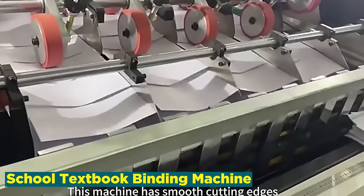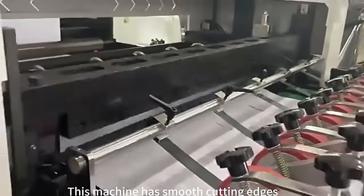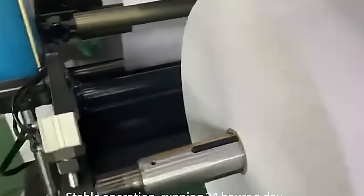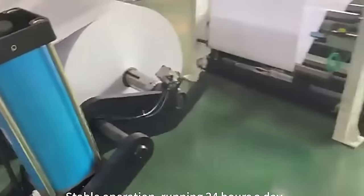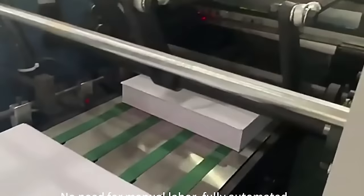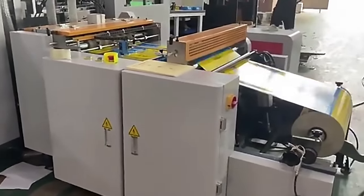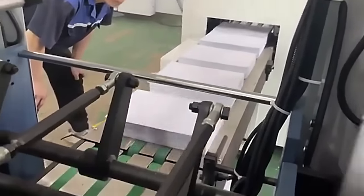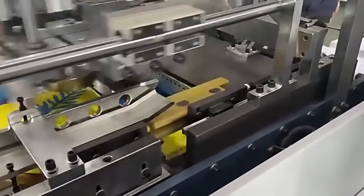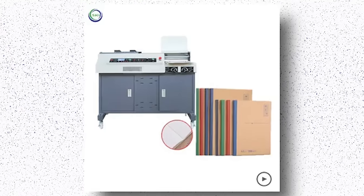Number 15: School Textbook Binding Machine. The school textbook binding machine industry serves as a cornerstone in the educational publishing sector, providing an essential link between content creation and the physical manifestation of learning materials. These machines are designed to bind textbooks and other educational materials, ensuring durability and longevity. As educational institutions constantly update and print new materials, the school textbook binding machine business plays a pivotal role in producing sturdy, organized, and professional-looking learning resources. These machines are an integral part of the educational infrastructure, contributing to the creation of tangible resources that are not only informative but also durable and well presented.